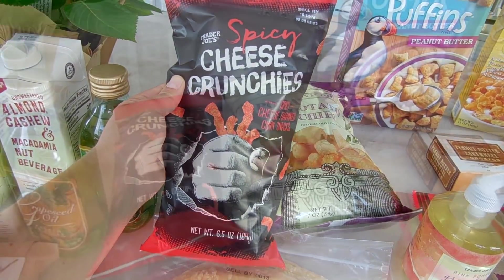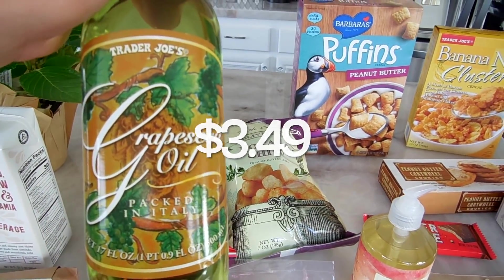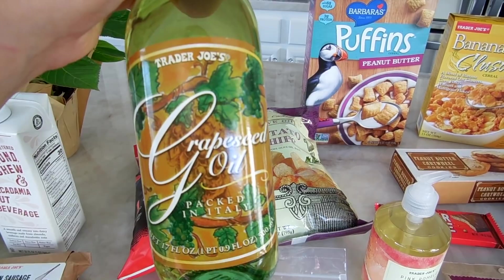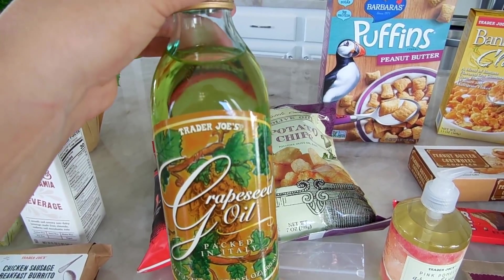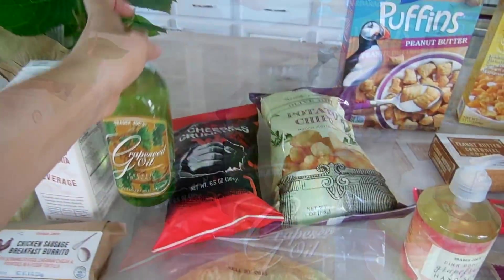I thought the spicy cheese crunchies would go really well with an ice cold beer or a nice margarita. I was also running low on my grape seed oil, so I picked up some more. You're not supposed to cook with olive oil on high heat, so I use grape seed oil for stir fries or anything requiring higher heat. I actually love this because it doesn't really have a flavor and goes with anything.